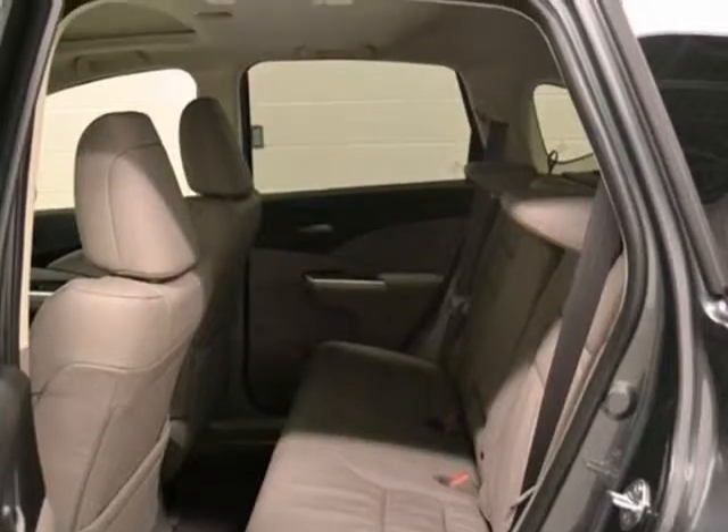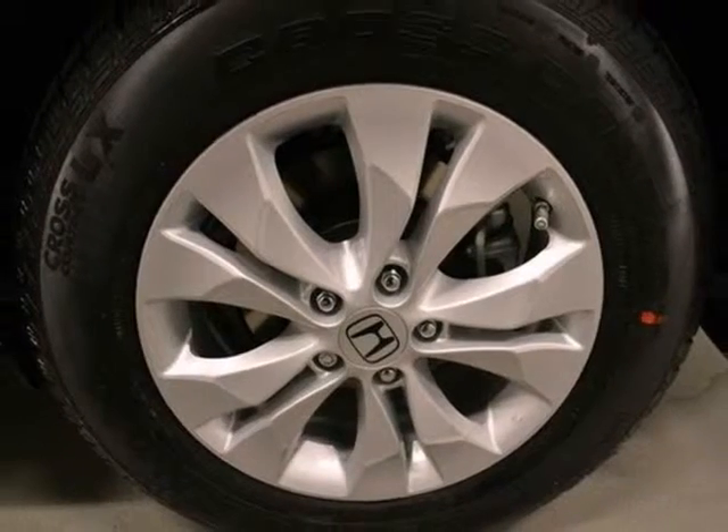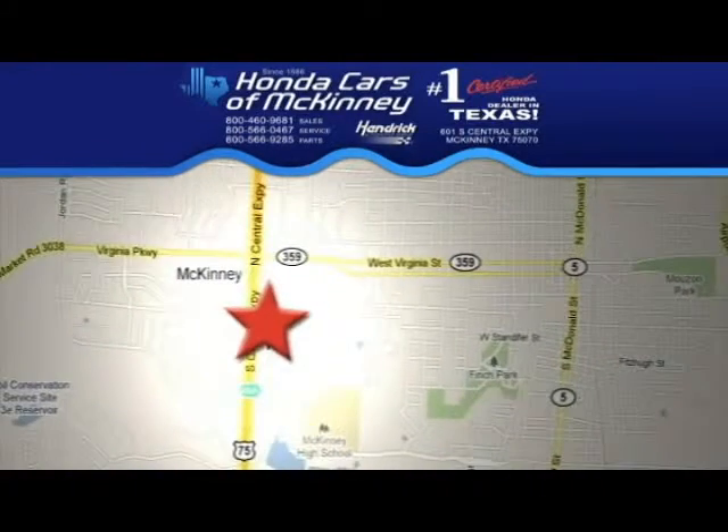Plus, with a full factory warranty, this Honda won't be here for long. Come in for a test drive. Stop in today. We're conveniently located on Highway 75 northbound exit 40A in McKinney.